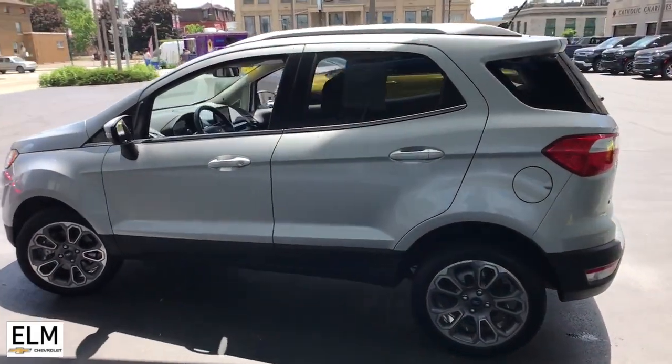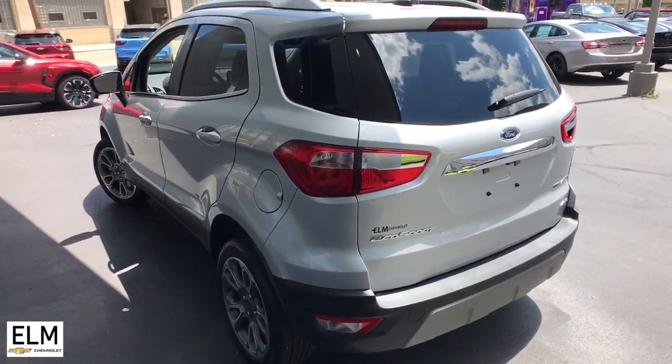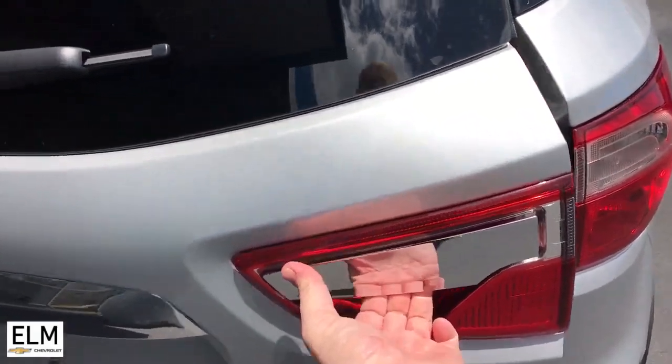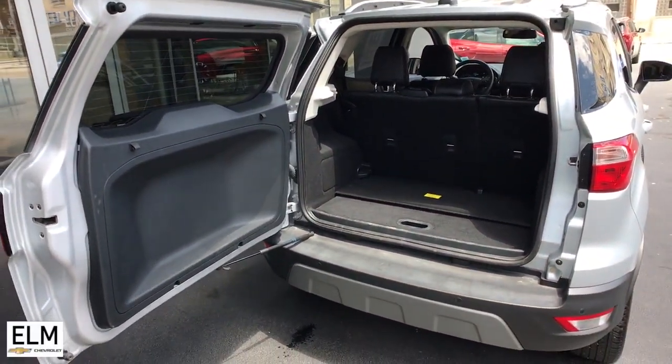These are just some of the great options this vehicle comes with: heated steering wheel, Apple CarPlay and/or Android Auto, navigation system, keyless entry, moonroof, premium sound system, heated mirrors, fog lamps, satellite radio, and backup camera.